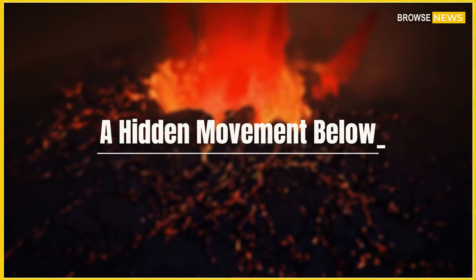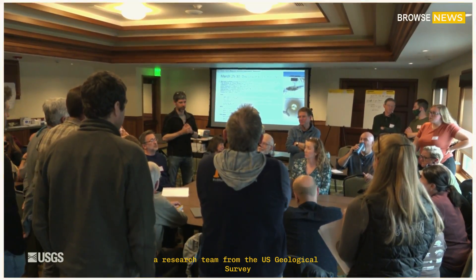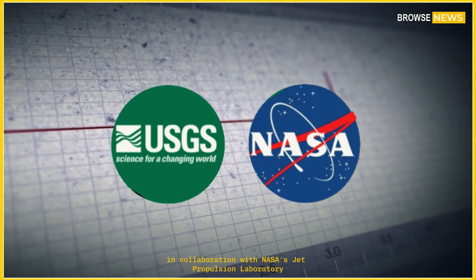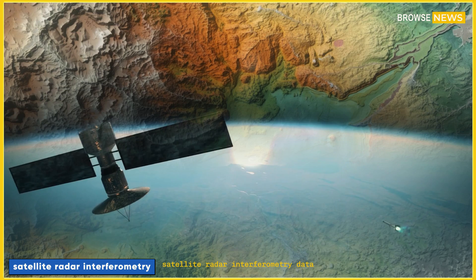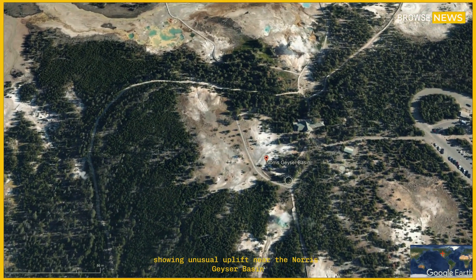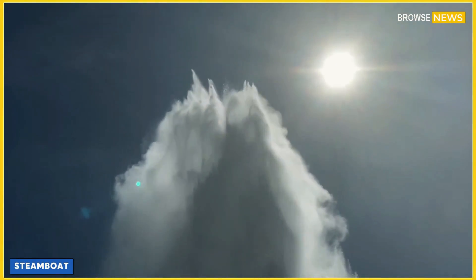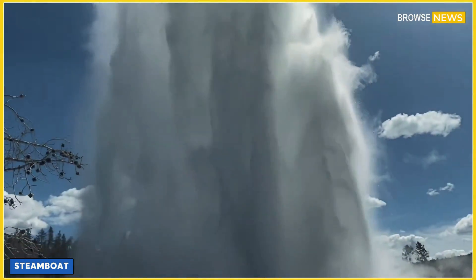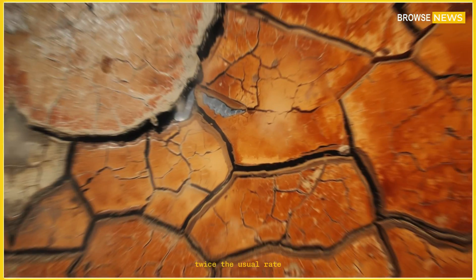A hidden movement below. A research team from the U.S. Geological Survey (USGS), in collaboration with NASA's Jet Propulsion Laboratory, recently analyzed InSAR — satellite radar interferometry — data showing unusual uplift near the Norris Geyser Basin, the same area where the powerful Steamboat Geyser erupts. Ground had risen nearly four centimeters in just six months, twice the usual rate.